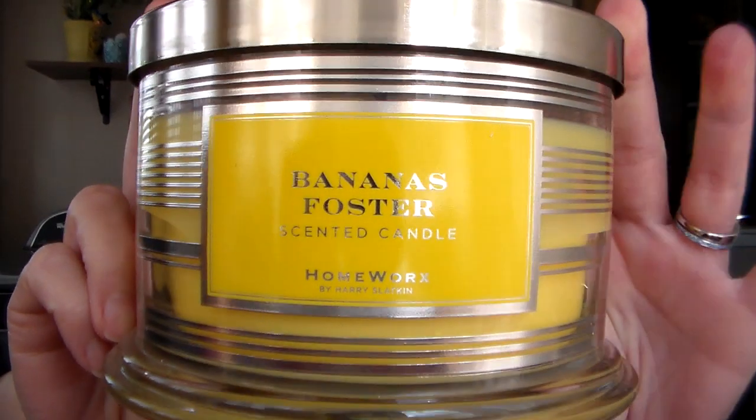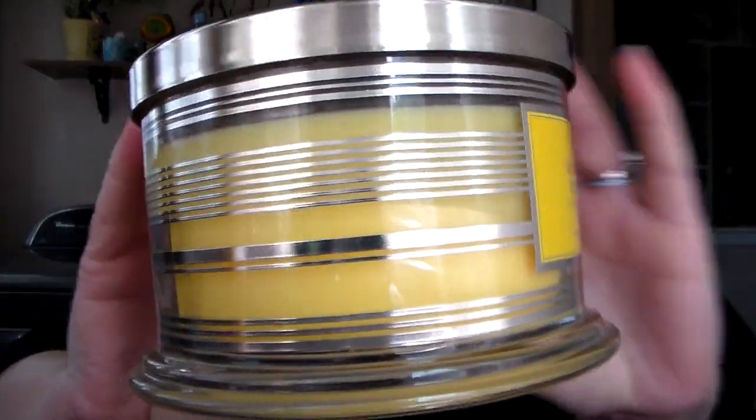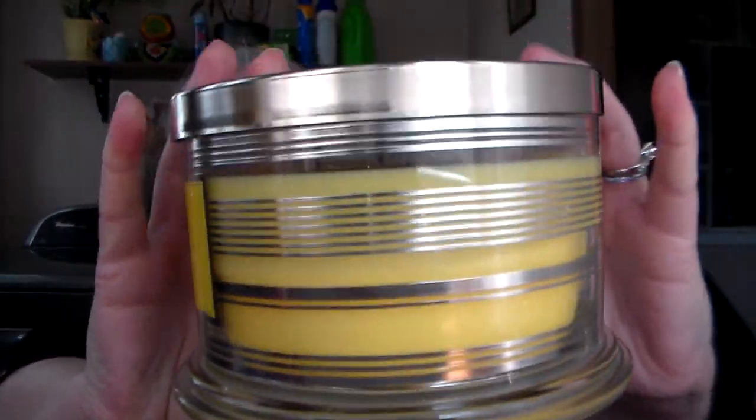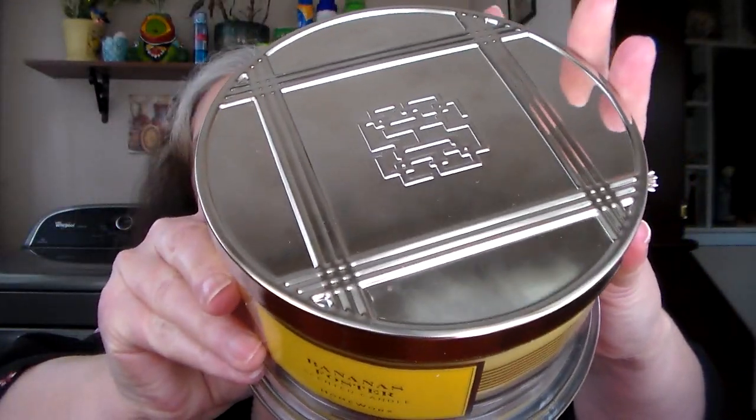The first set I got was the gourmand, floral, and fruity collection. This is the gourmand — this is the Bananas Foster scented candle. It's got a silver wraparound that's really pretty, a regular wick with his insignia on it, and the fragrance notes are banana, cinnamon, dark rum, and brown sugar. These are 18 ounces and they burn 30 to 55 hours.